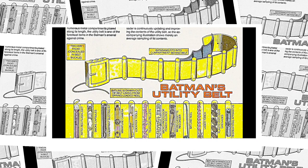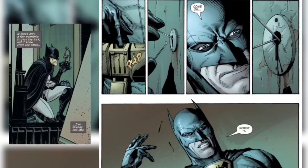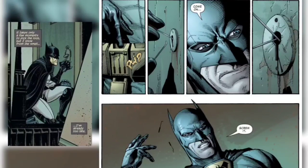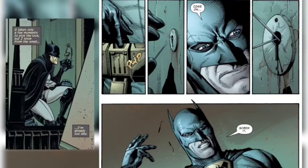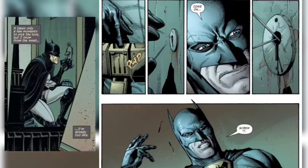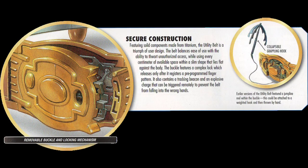Lock picks — Batman uses these to open locked doors, and they're used more often than you'd think. Bat cuffs are special cuffs that only a few enemies or heroes can break out of. Batman can quickly lock an enemy to a pole or deliver them to the police — and yes, they are bat-shaped like everything he owns.